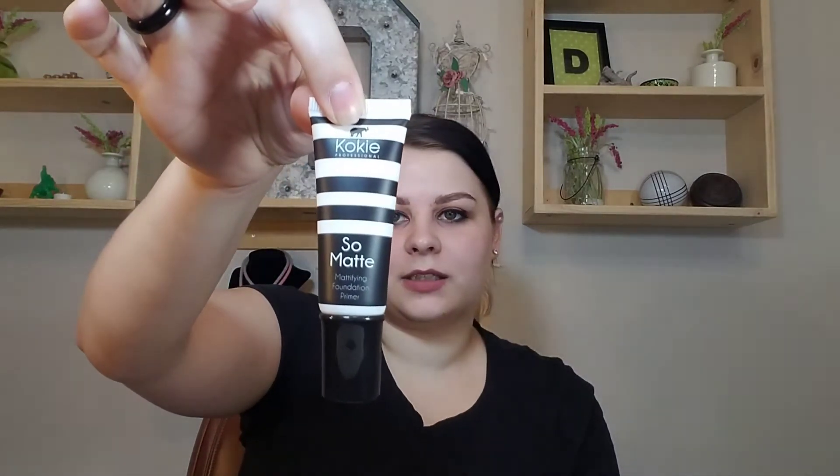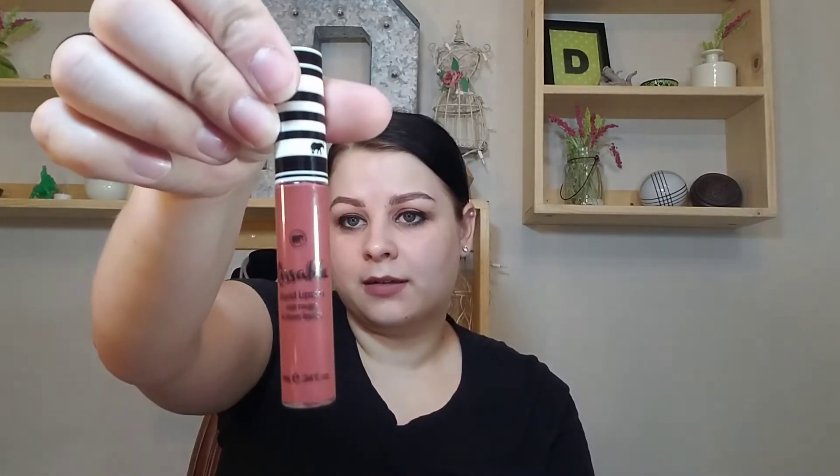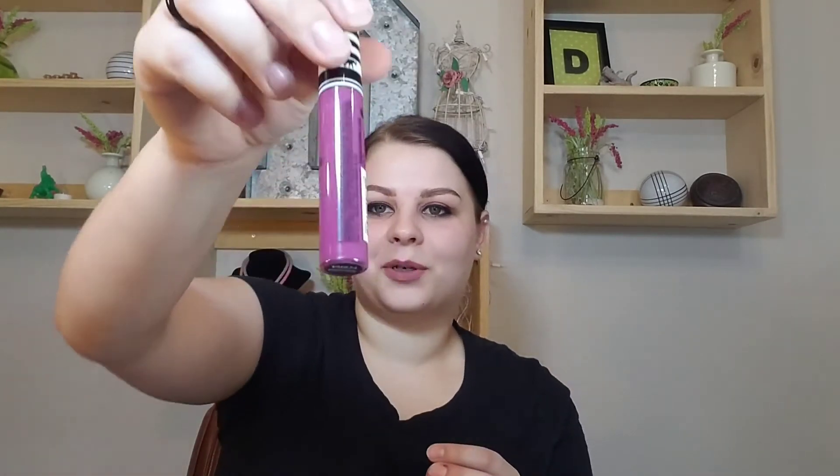Next I picked up their Stay All Day waterproof mascara. I also picked up three different liquid lipsticks — they had something called lip powder too, but I wasn't sure I'd use those. The three shades I got are Sublime, Nightfall — which is a beautiful deep plum purple I'm really excited about — and Impeccable, which is another purple shade. I could not resist!